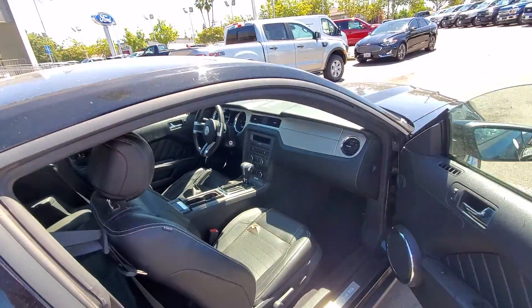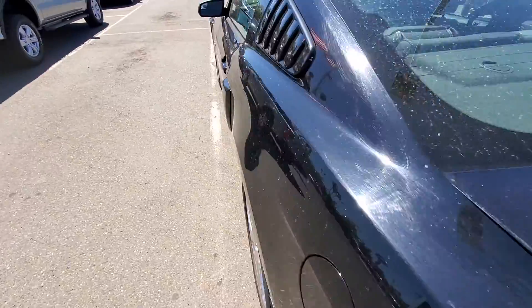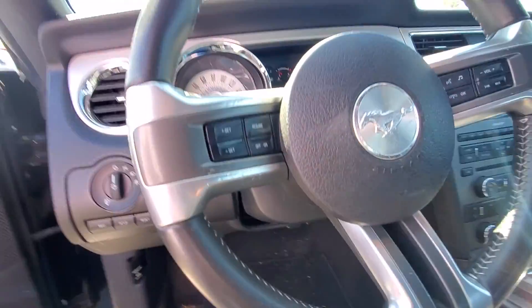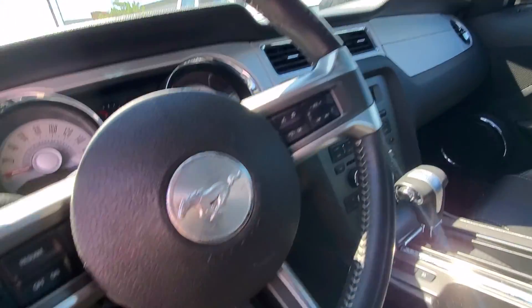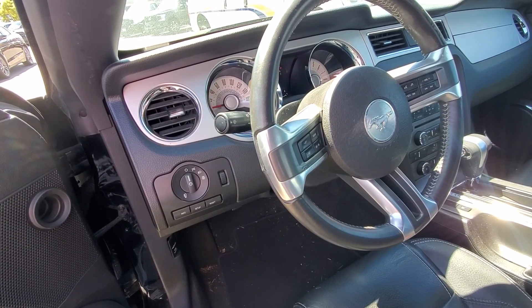The engine is a 5.0. And the miles are perfect — it's 28,000 miles on it. It does have a CD player and it does have the sync system where you can talk to your phone.